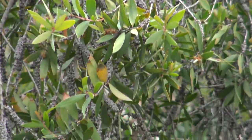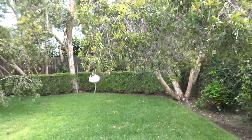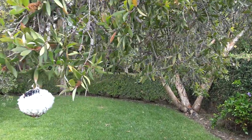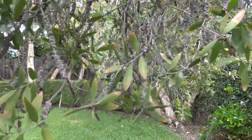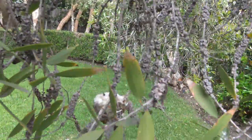Oh my... alright. Just gonna zoom out a little bit here. Oh my goodness. What do we have here?